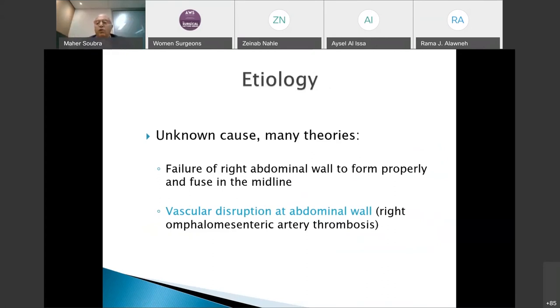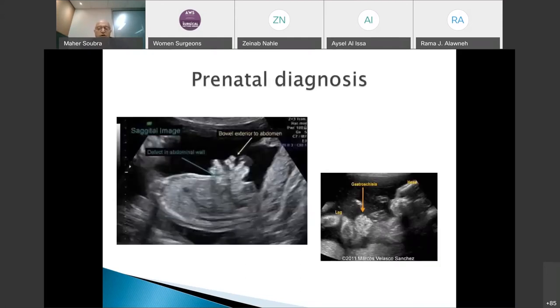The cause of gastroschisis — why the abdominal wall fails to close on the right side — is not yet confirmed. Two main theories exist: one proposes a delay in closure from the right side as the somatic abdominal wall closes from left to right; the other proposes thrombosis of the omphalomesenteric artery, causing disruption of the right side of the abdominal wall.